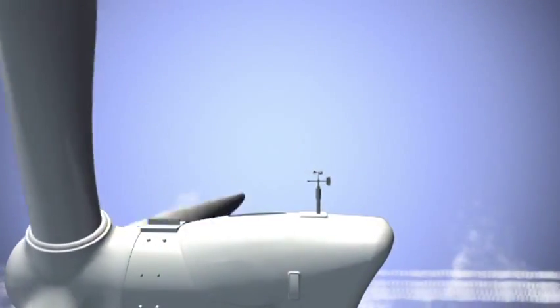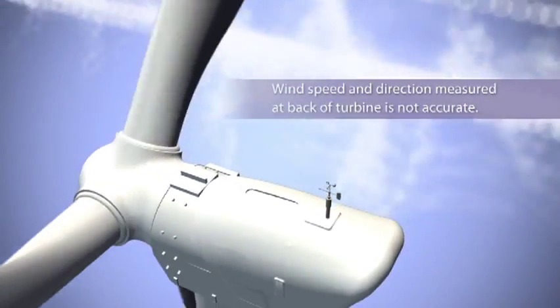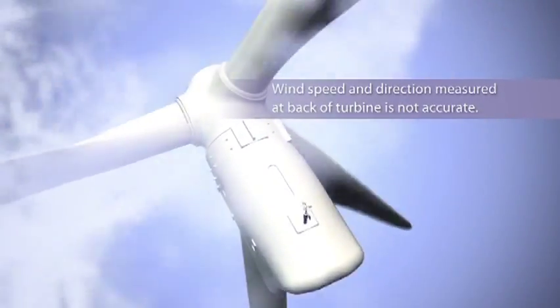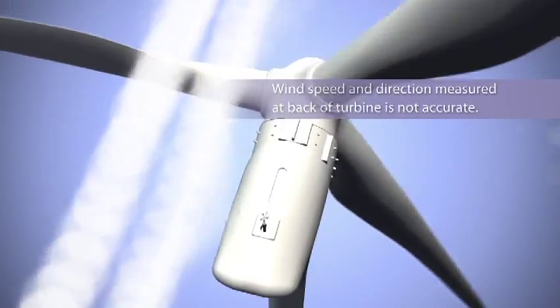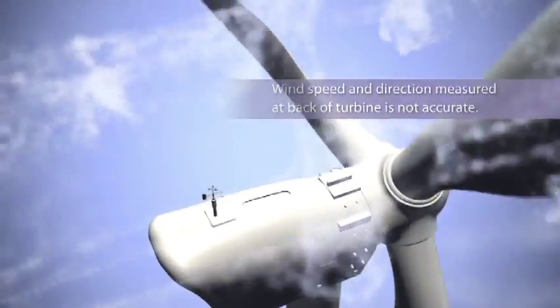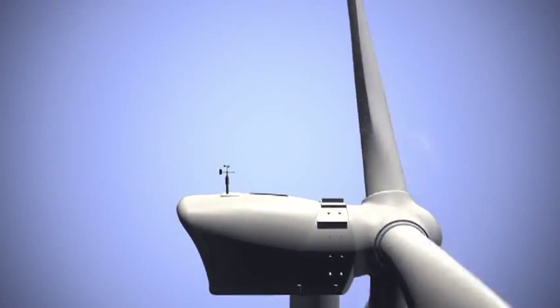Today, wind turbines use wind measurements taken at the back of the nacelle to make adjustments and stay aligned with the wind. Even though turbines use the best anemometers and wind vanes available, these measurements are still made after the wind has already passed through the turbine blades, meaning that, at best, the turbine can only react to wind not anticipated.